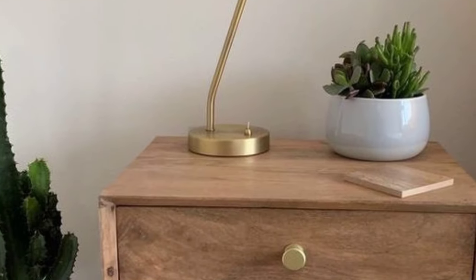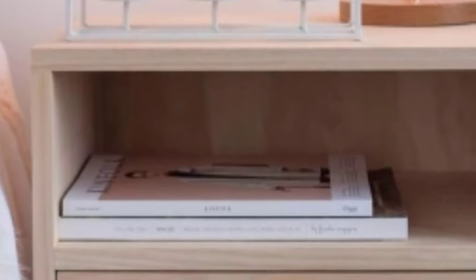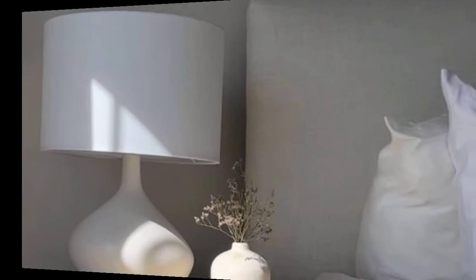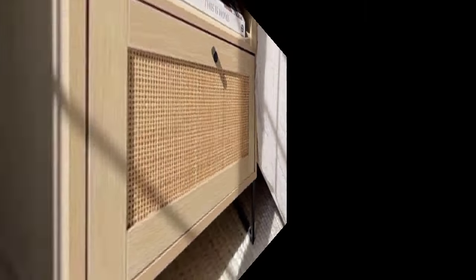Dear friends, maybe you are searching for beautiful and whimsical designs of side tables for your bedroom — so you are in the right place. Here you can see beautiful and mind-blowing designs. It's a very beautiful storage idea.